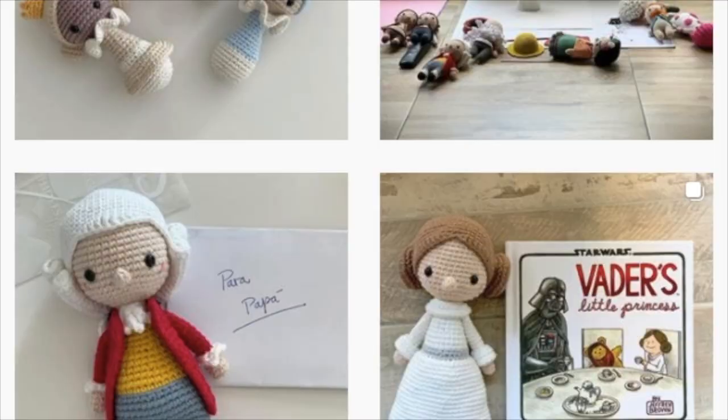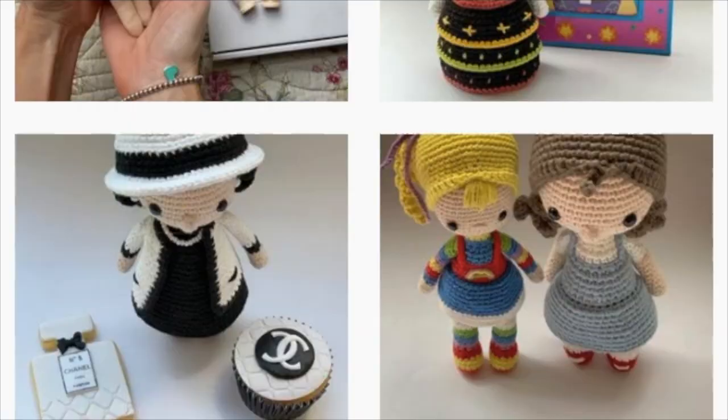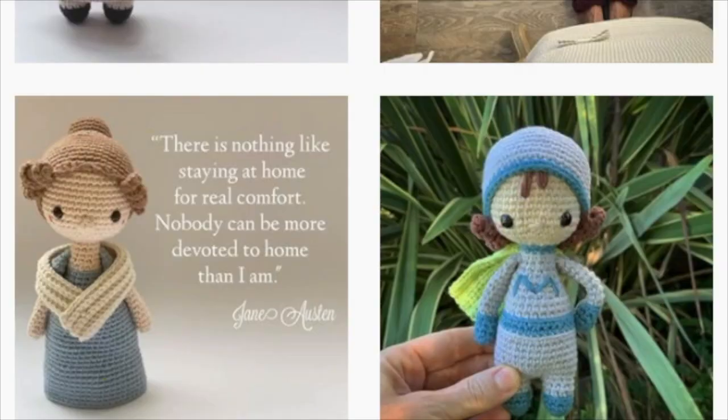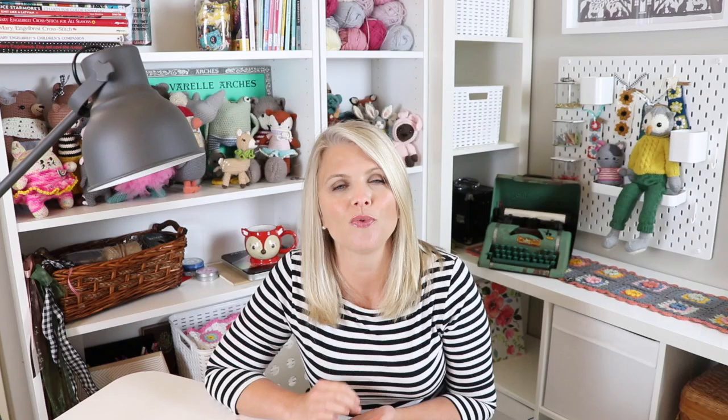I'm going to do my best to pronounce the names of these crochet designers, but many of them are not English, so I may butcher their names and for that I totally apologize. The next designer is Amorpho Crochet. I have been a big fan of hers for quite some time now. She mostly does dolls, and she has some of the cutest designs out there. I love that many of her designs are iconic figures like Anne of Green Gables, Mary Poppins, and she even has a Princess Leia. She also has a beautiful nativity scene that I would really love to crochet.